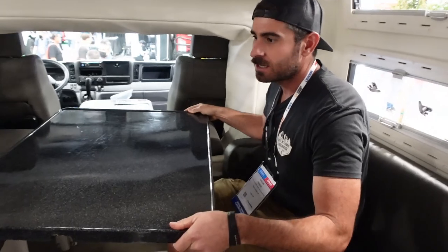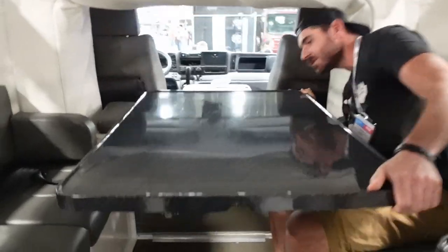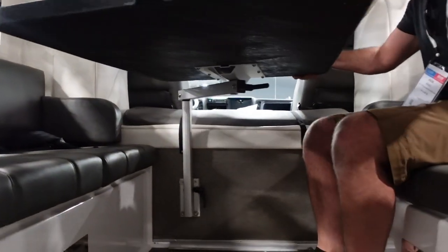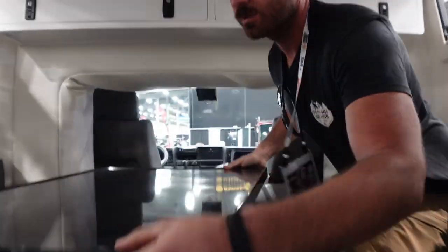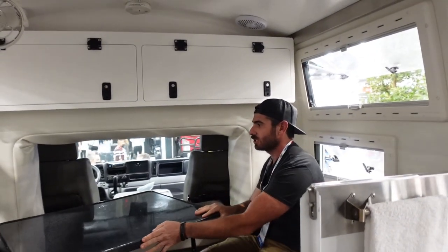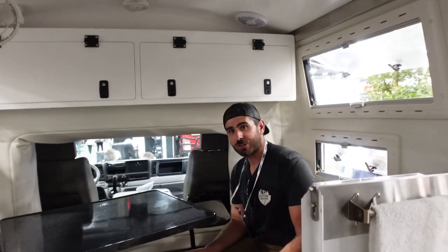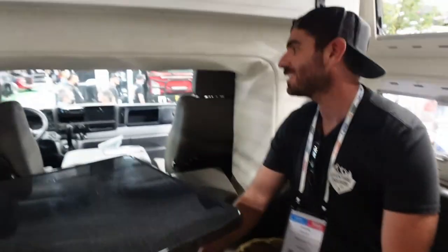That's a Lagoon table — Lagoon brand. It swivels in any direction, so if you want to get up you can just push it out of your way. That's pretty rad, that would be really nice for our travel trailer. It's nicer than I expected. There's a pass-through too — this thing is so cool.